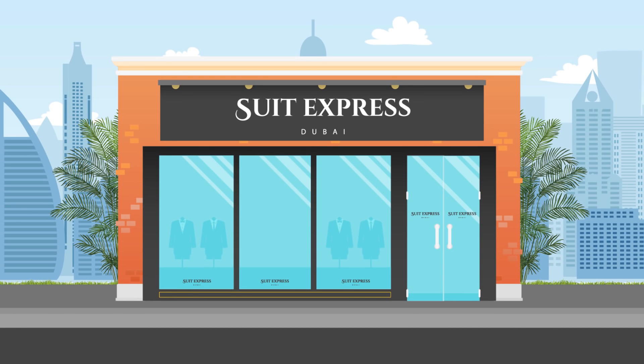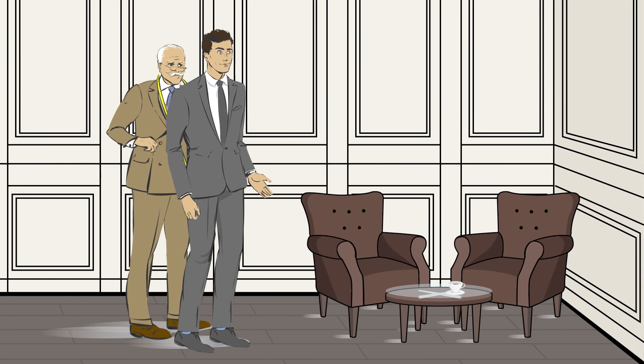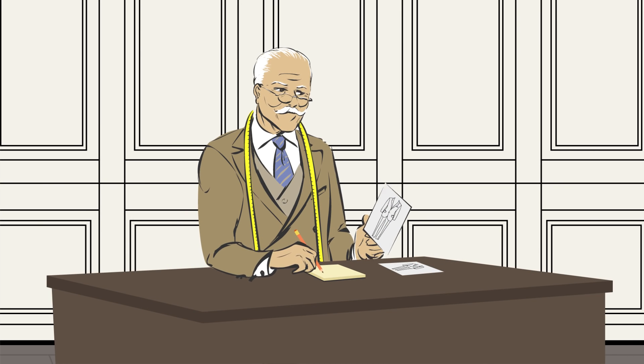Suit Express offers extraordinary tailoring at an expedited rate. When you walk into our incredible store and after a good cup of espresso, you'll be measured by our master tailor. Once we understand your size and measurements,